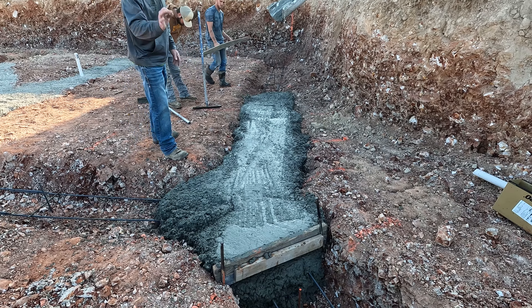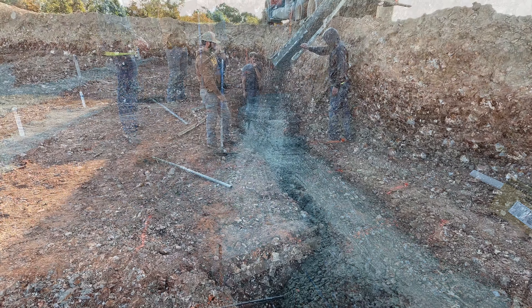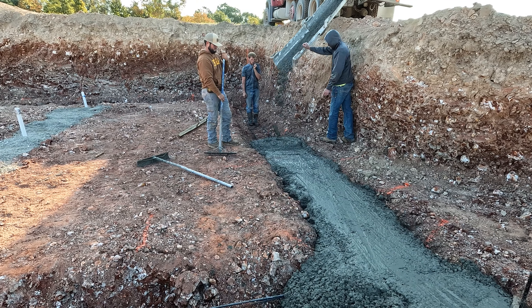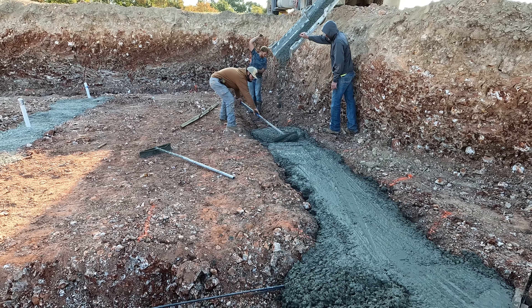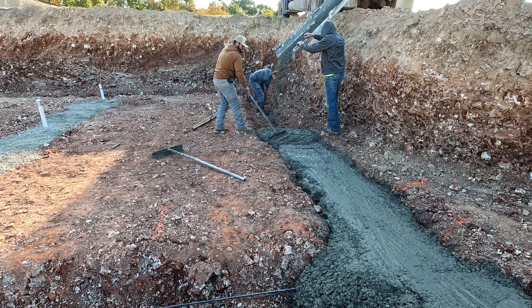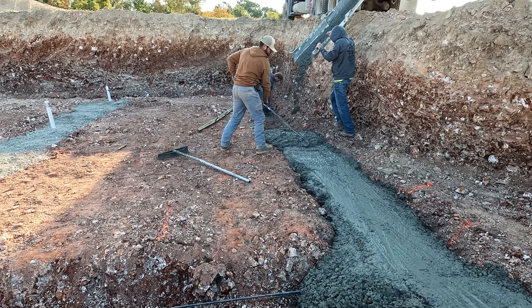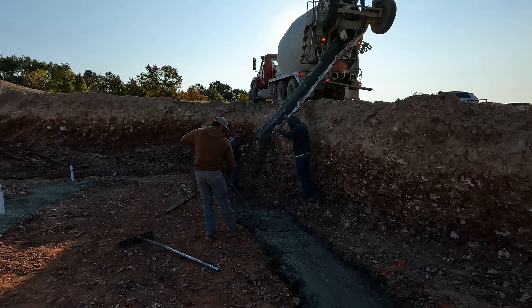Nice foundation. This is good concrete. And this was the 4,000 PSI? No, this is 3,000. What it does is you go 3,000 for this, 4,000 for the wall, and then 3,500 for any exterior. So this is 3,000, the walls will be 4,000. You have to do 3,000 because it's such a bulk and big area that it doesn't have to be that high a PSI.